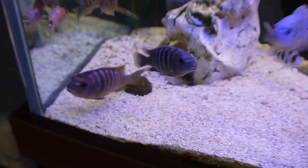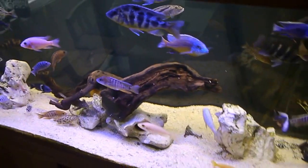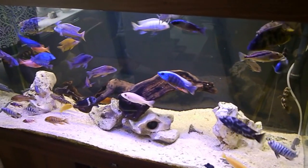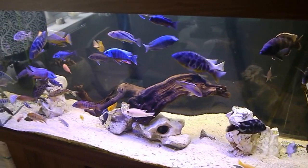Super happy with what I've bought. Hopefully that's the tank stocked up for a little while now, so looking really great.